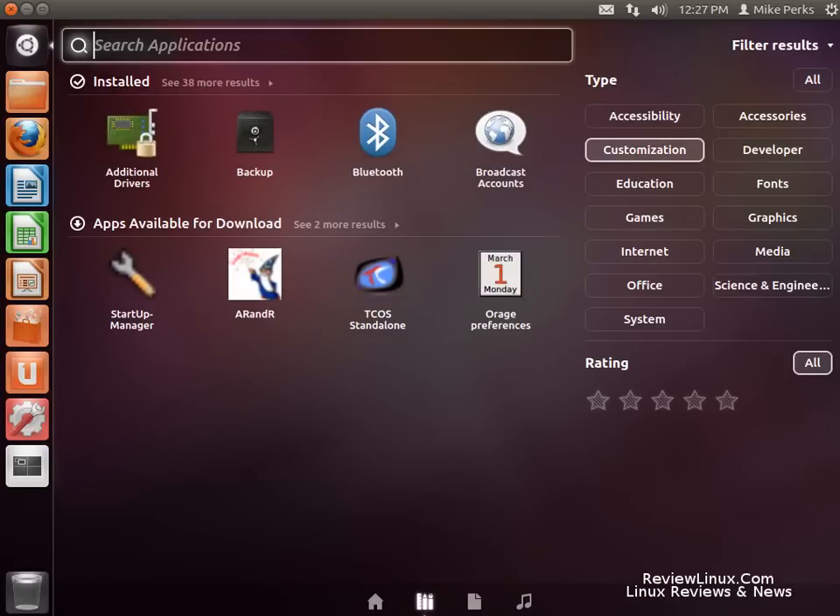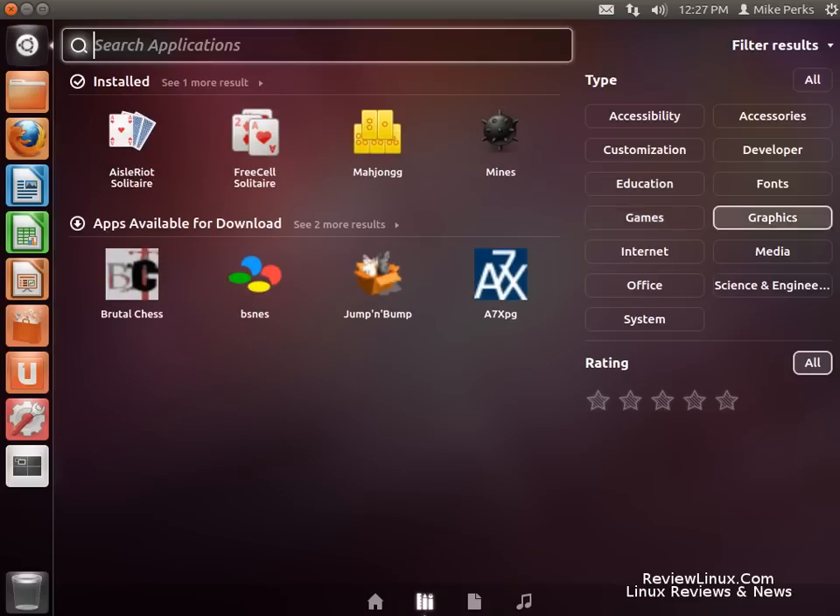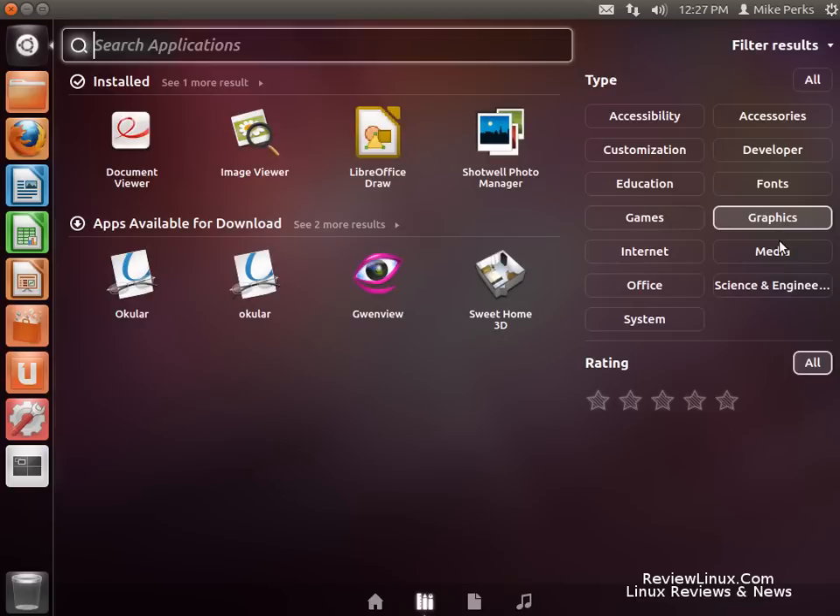Very nice menu navigation that Ubuntu has. And lots of programs pre-installed for your enjoyment.